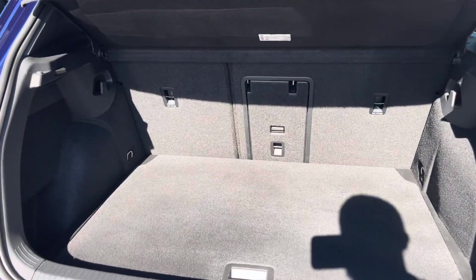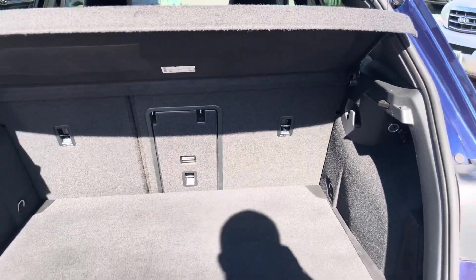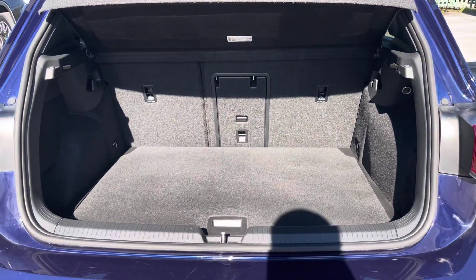Coming into the boot, you'll find the Golf offers generous space for various items, folding rear seats, a privacy screen and shopping bag hooks.